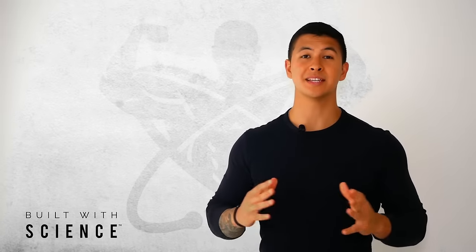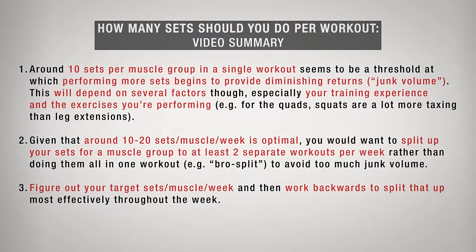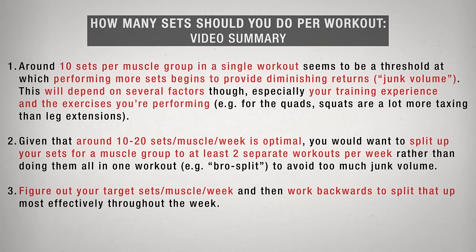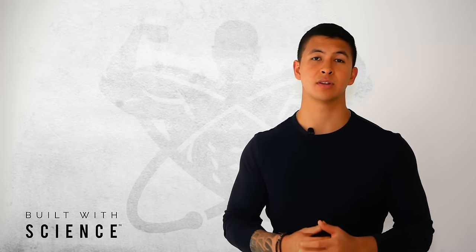A lot of people are under the wrong impression that more is better and that they have to completely annihilate their muscles every single workout for them to grow. I used to do this as well, but it wasn't until I cut out all the excess junk volume and instead focused more on progression that I really started to see results much faster.